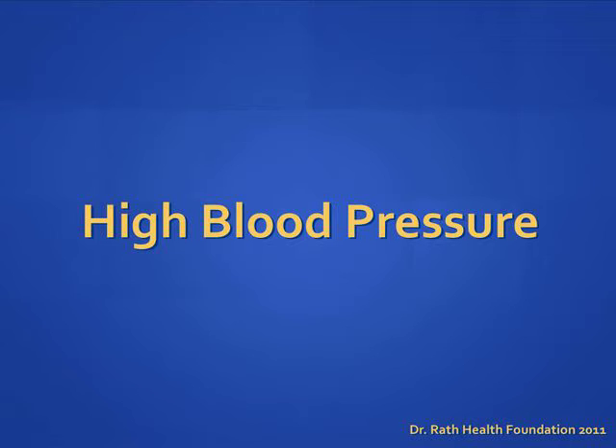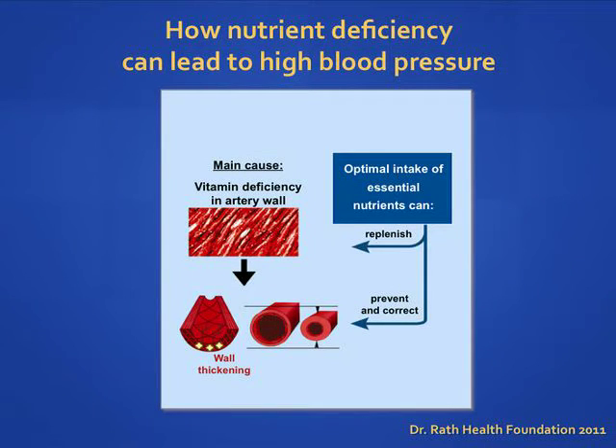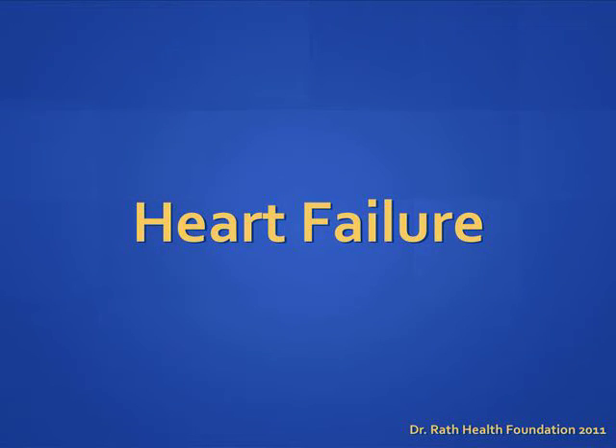Let's take a look at another common chronic condition: high blood pressure, which is closely related to cardiovascular disease. Thickening of the blood vessel wall can occur when the artery wall cells become deficient in essential nutrients. Micronutrient deficiencies over time can lead to spasm and thickening of the blood vessel walls, which can cause high blood pressure until the problem is corrected.